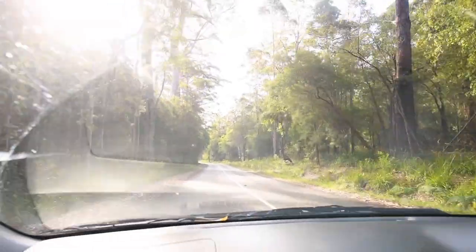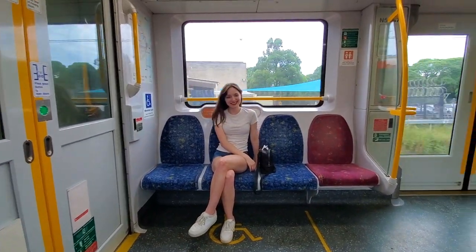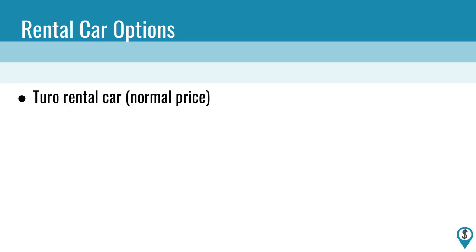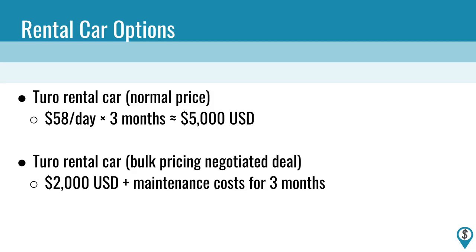The first thing I want to talk about is cars. Obviously we couldn't drive to Australia, but we did a whole lot of driving there. This was a road trip at its core, and ground transportation was a pretty important expense to keep under control. When we first arrived we grabbed a rental car on Turo for about $58 a day — at that rate it would cost over $5,000 for the whole three months. I tried explaining our situation to the car owner and he made us a generous bulk pricing offer of three months for $2,000 plus maintenance costs if we did the transaction offline and avoided the Turo fees. That's a massive discount for just having a conversation with somebody.